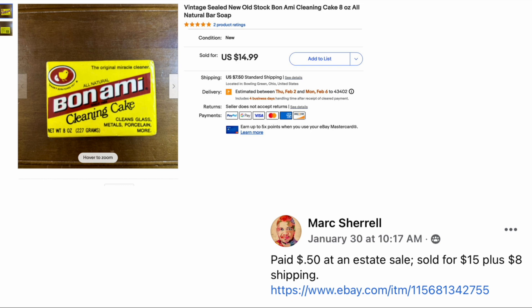Mark Sherrill, who always has interesting vintage items, paid fifty cents at an estate sale, sold for fifteen dollars plus eight dollars shipping — vintage new-old-stock Bon Ami cleaning cake. I remember that stuff; that's what they used to clean our desks in elementary school. Fifty cents, sold for fifteen dollars.